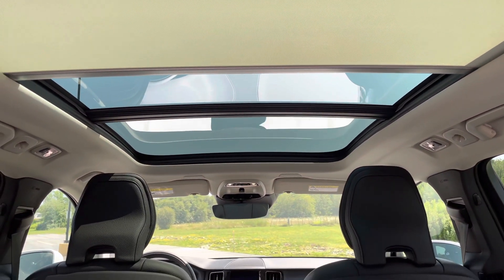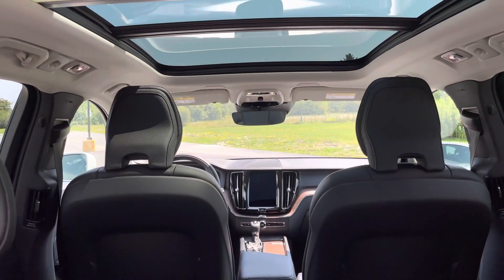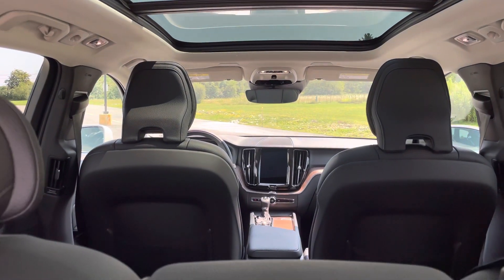Giant panoramic sunroof that has a power sunshade, and this also has the Harman Kardon stereo system.